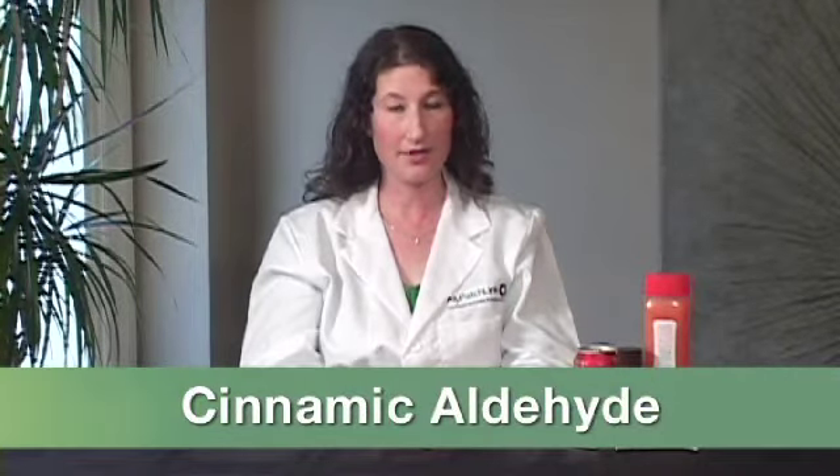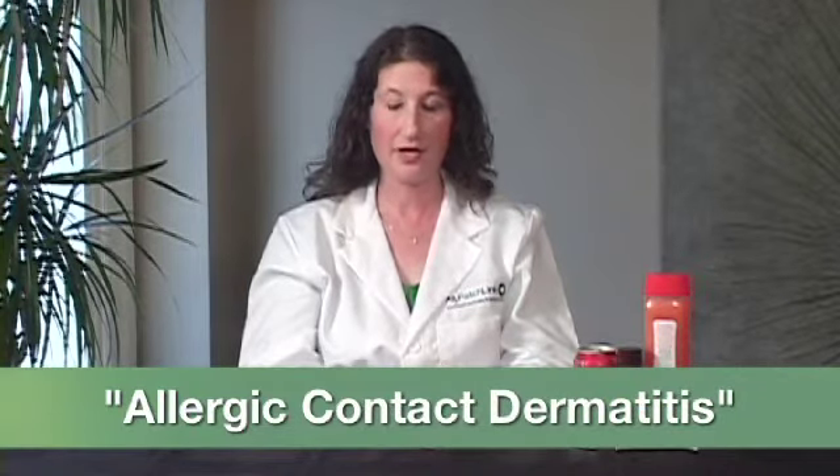Hi, my name is Heather Lample and I am going to teach you about your patch test results. Your results indicate that you have a contact allergy to cinnamic aldehyde. If you haven't already, I suggest that you watch the video on allergic contact dermatitis. Simply put, having allergic contact dermatitis means that your immune system has started to react to a particular substance, and this may cause your skin to break out when it comes into contact with products that release cinnamic aldehyde.